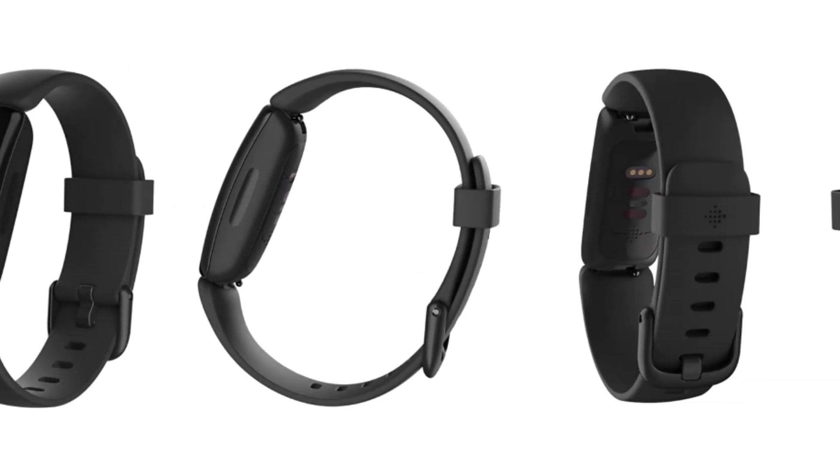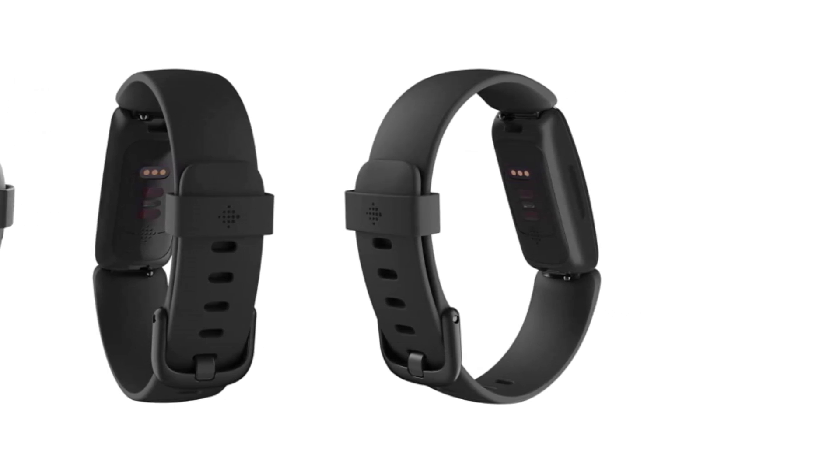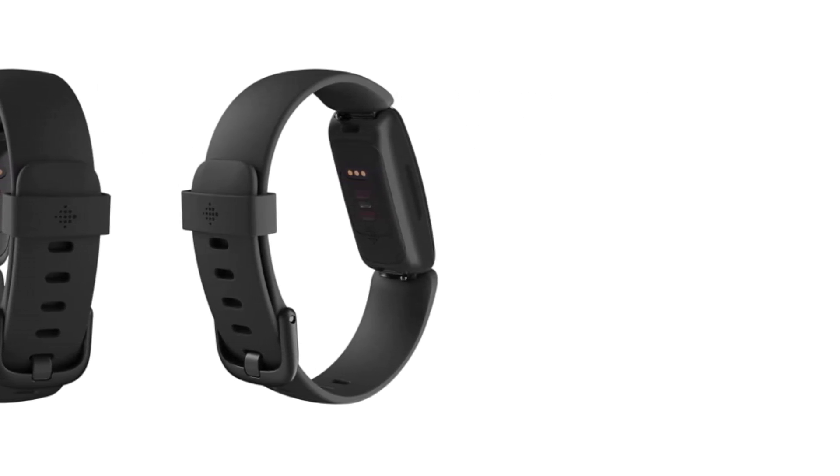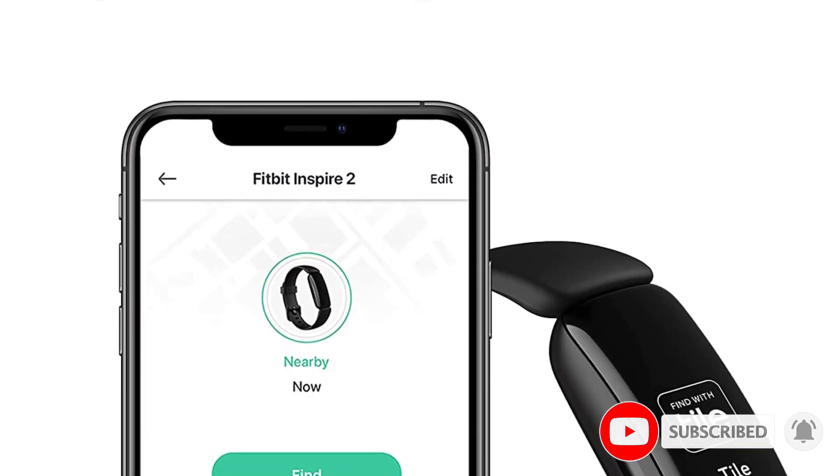The Inspire 2 monitors your daily heart rate, calories burned, and distance traveled so you can constantly be informed about your fitness progress. It also comes with capabilities to track menstrual cycle, stress levels, and sleep quality to help you keep an eye on your overall health and wellness.